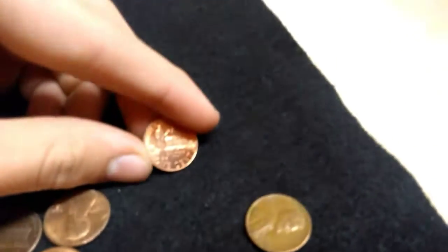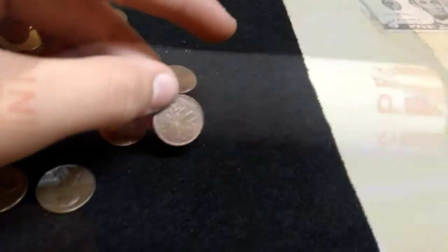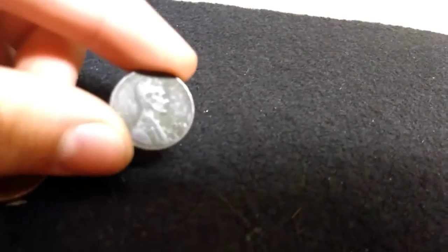2009 Ender. And a 1953 Wheat Penny - pretty cool. There's one dirty Wheat Penny, 1958. Pretty cool.